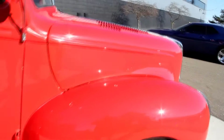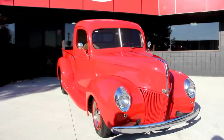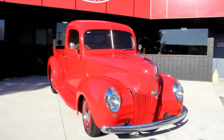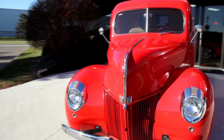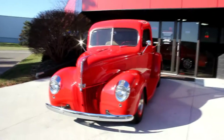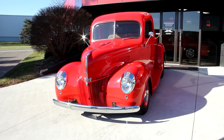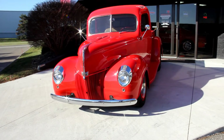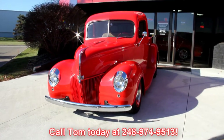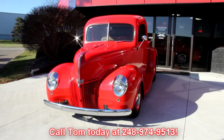At Vanguard Motor Sales, we're not consignment dealers. We spend the time — we check them out before we lay out our money. I've got seven full-time mechanics here. We pull the brakes apart, we inspect all the brakes, we inspect the electrical and make sure that you've got good lights, turn signals, dash lights — all the stuff you need to cruise this baby to the car show. If there's any questions you have about the truck that we don't answer in the video or in our ad, call Tom at 248-974-9513. He'll answer any question you've got, and if he can't, I bet I've got somebody here that can.